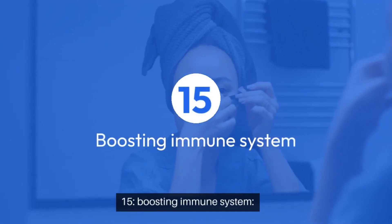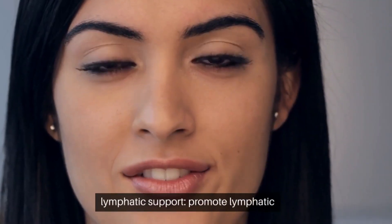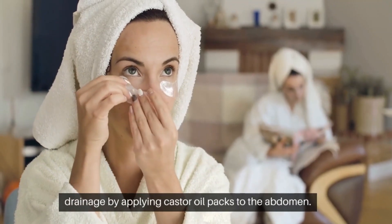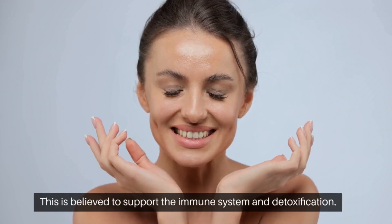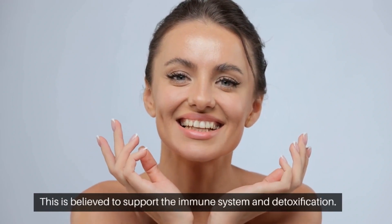15. Boosting immune system — lymphatic support. Promote lymphatic drainage by applying castor oil packs to the abdomen. This is believed to support the immune system and detoxification.